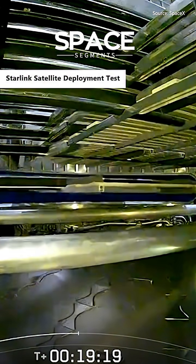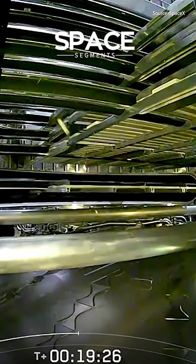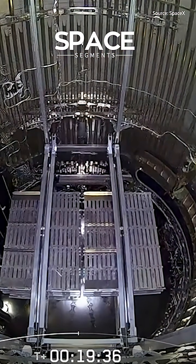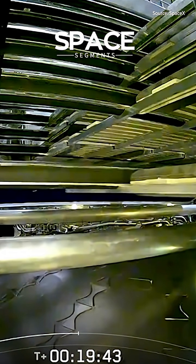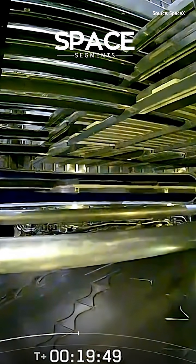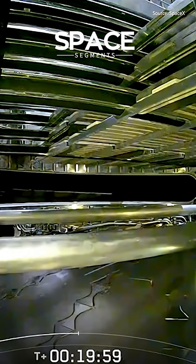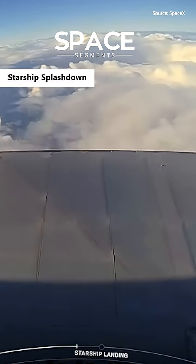There we go. Been waiting way too long to do that. There goes another one. Structurally we're looking good. It's got good pressures in our nose cone for everything.